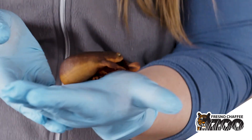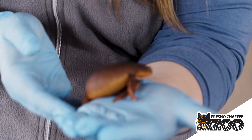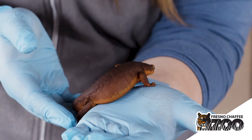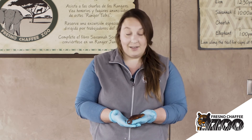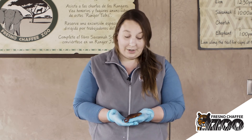Rough-skinned newts can be found in California. They can actually be found all over, including near Fresno. If you do see these guys in the wild, it's a good idea to leave them where you find them. Amphibians can be very delicate, and they also serve an important role in our ecosystems.